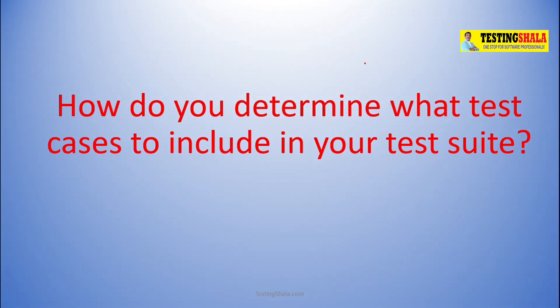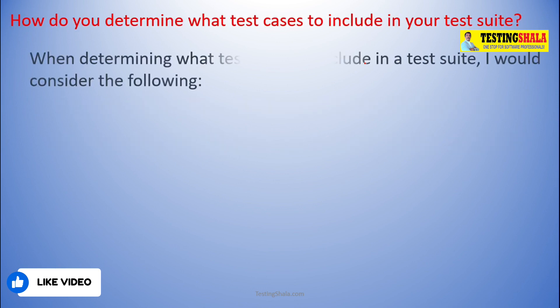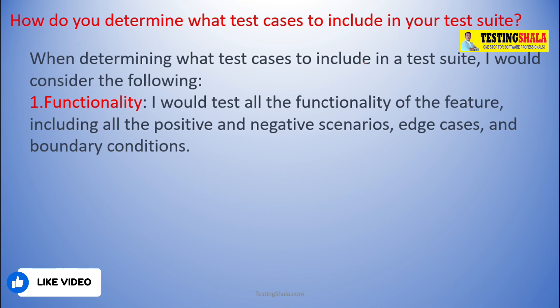How do you determine what test cases to include in your overall test suite? This is a very important question, normally asked in most interviews, to assess what strategy you will follow to identify the test cases needed for a given feature. First, we should understand the functionality of a given feature or application, where you include all positive and negative scenarios, edge cases, and boundary conditions.